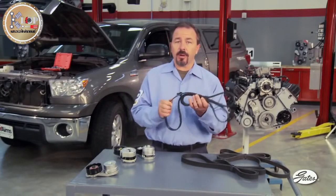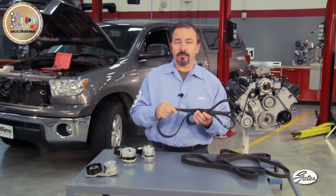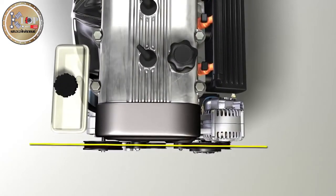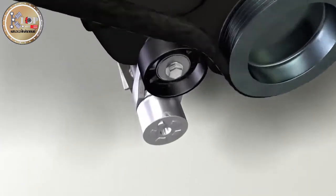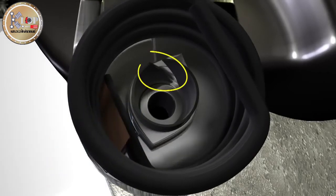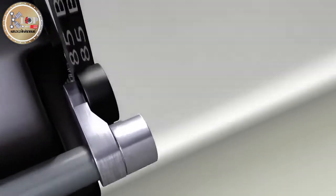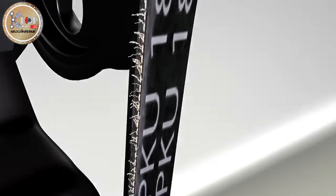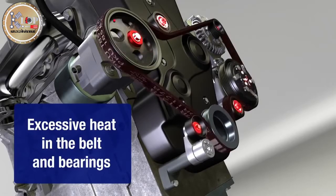Serpentine belts are designed to flex around pulleys and idlers in the direction of rotation — they are not designed to flex sideways. As the belt runs through the accessory belt drive system, all of the pulleys should be in alignment. A tensioner will cycle a billion times over 100,000 miles, causing the tensioner pivot bushing to wear. When the pivot bushing wears, the tensioner arm can move out of alignment, causing the belt to run uphill on the pulley, damaging the belt and causing noise. The system can only tolerate one degree of misalignment — for each degree over that, 30 degrees of heat is generated for the belt and bearings.